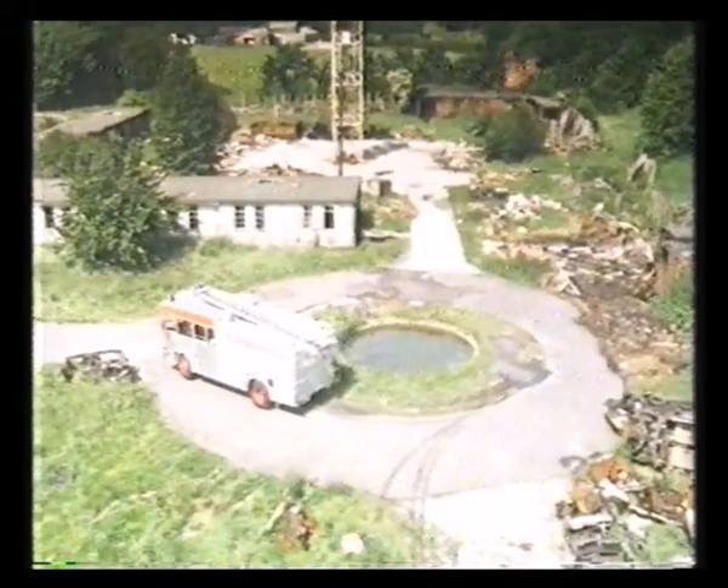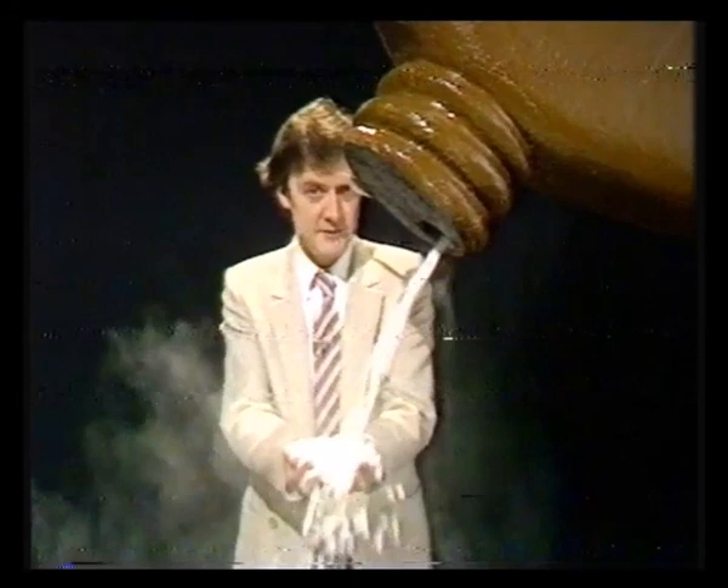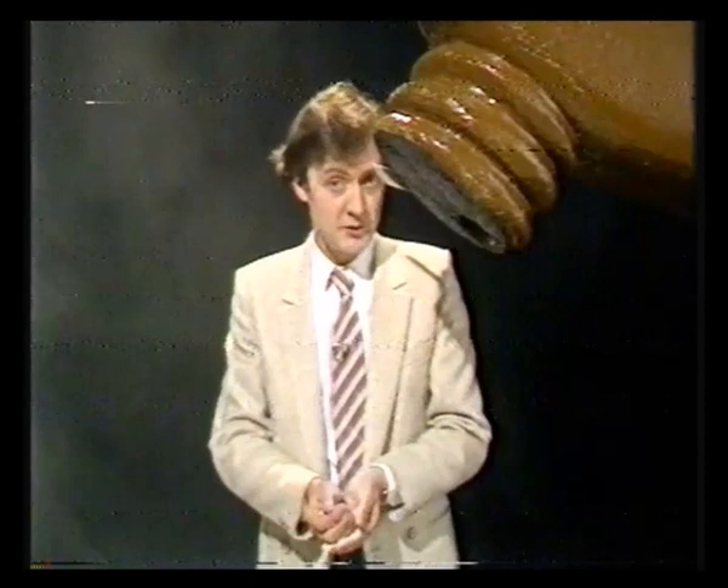Every day, we in Britain consume 16,000 aspirins for our various aches and pains. But oddly enough, it was only 10 years ago that the reason why aspirins work was discovered. And it was that discovery, coupled with the work he's done since, that has won Dr. John Vane this year's Nobel Prize for Medicine, which he collects with two colleagues in Stockholm tomorrow. Put simply, Dr. Vane found that aspirins work because they stop the production of a group of substances called prostaglandins.